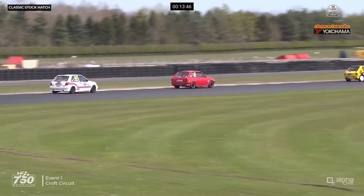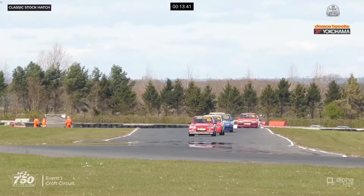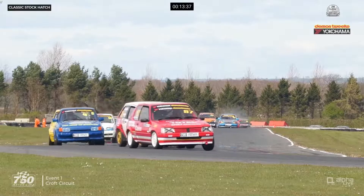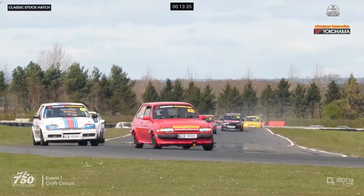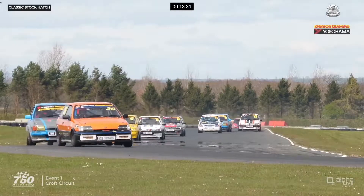And then fifth is Paul Thorpe — he's absolutely flying. He only drove the car yesterday in qualifying for the first time and hasn't really been in the race car for a couple of years, and he's into the top five already. He said he was just happy to get into the top ten this weekend in qualifying, so he'll be delighted to be fifth.